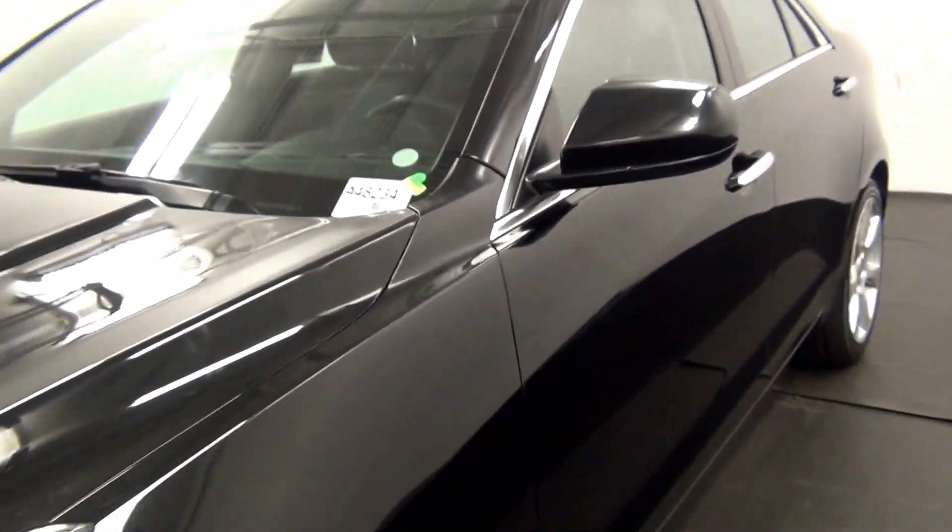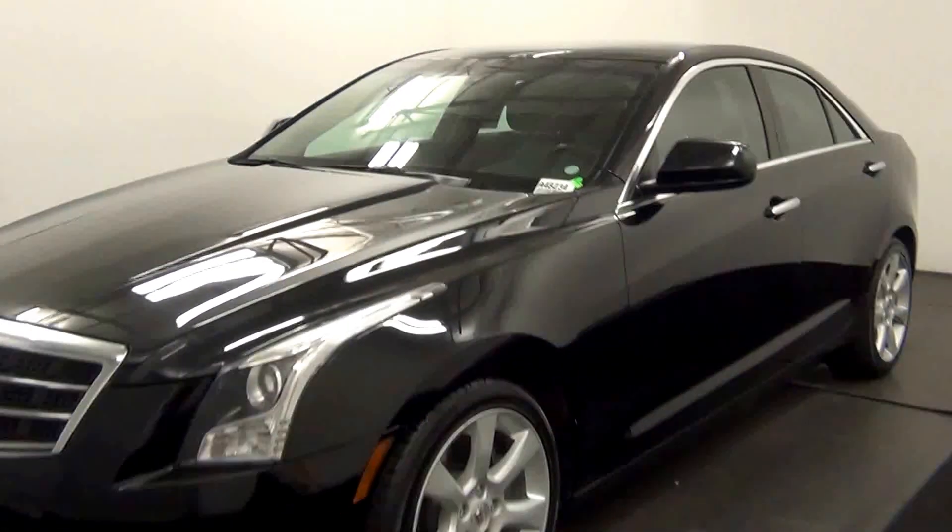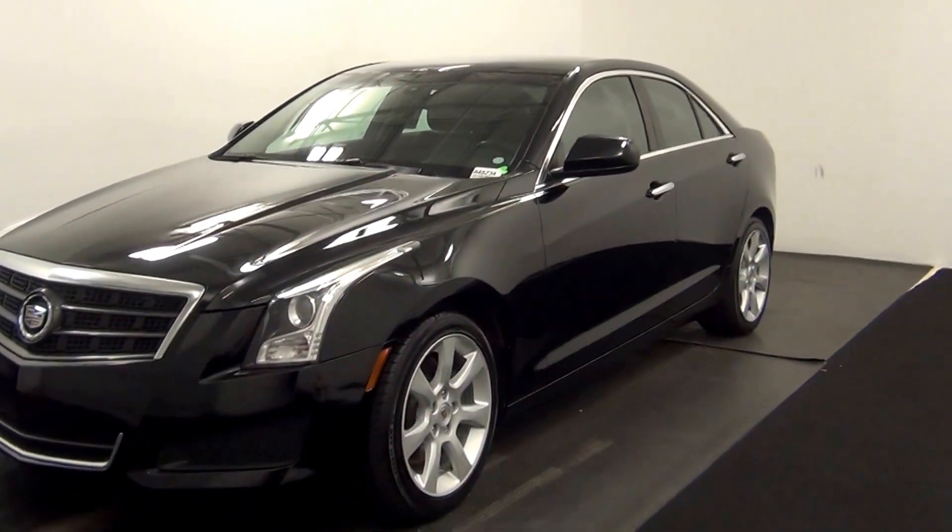Hello. Today will be a walk around the 2013 Cadillac ATS. Stock number 848234.